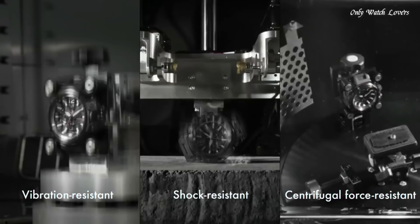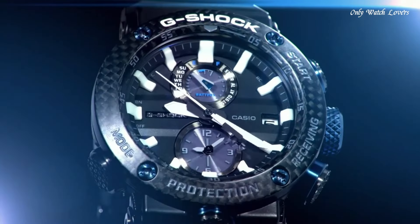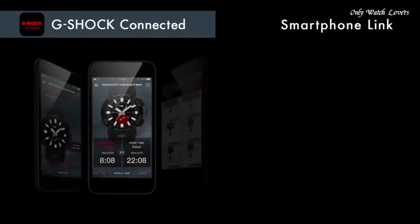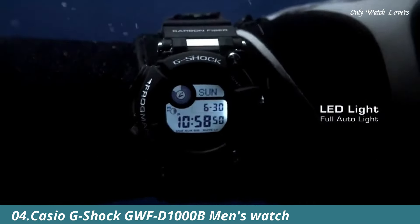The following features are equipped: glowing hands, glowing markers, screw-down crown, radio-controlled, Bluetooth, dual-time, chronograph, countdown timer, alarm, power reserve indicator, date, day, perpetual calendar, backlight.